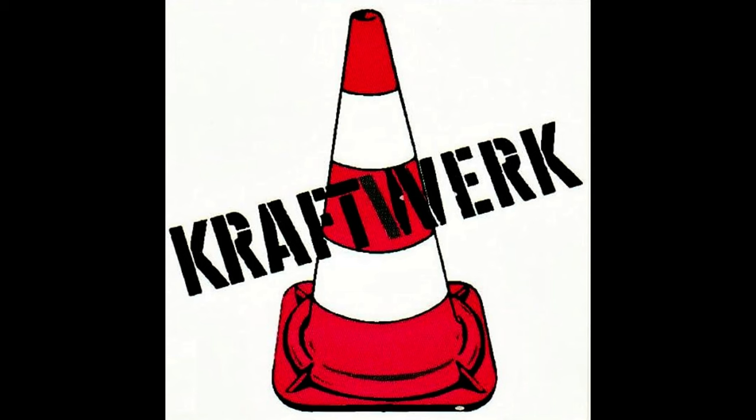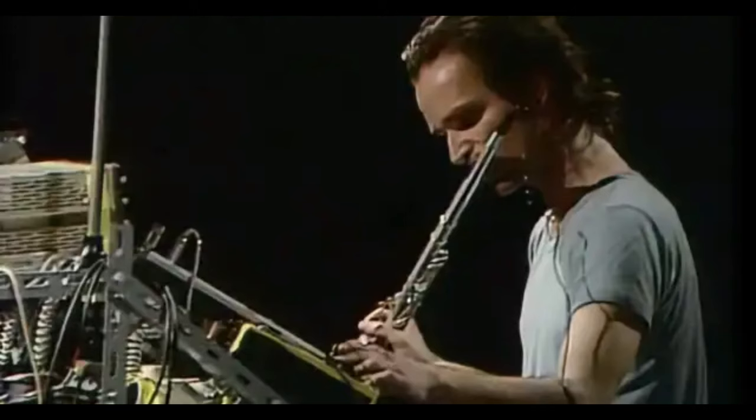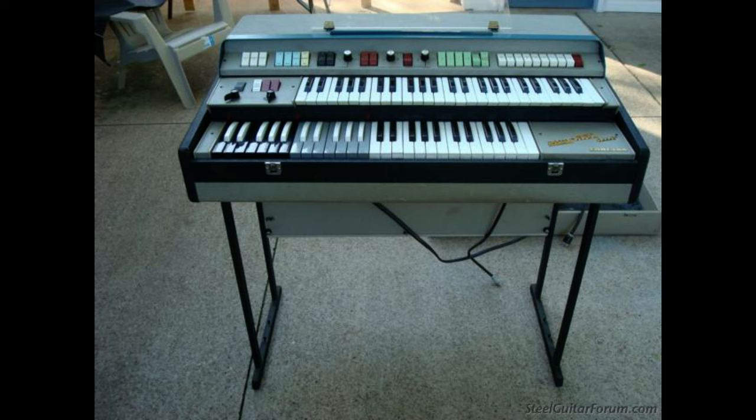At this stage they were still very much using traditional instruments, with Florian playing flute and guitar and Ralph mainly playing the organ, such as the Hammond and the Farfisa. Although they were playing conventional instruments, they were already processing them in quite a progressive way — Florian was using tape echo, fuzz, wah-wah, and also electronic synthesis in the form of ring modulation and pitch-to-voltage converters.